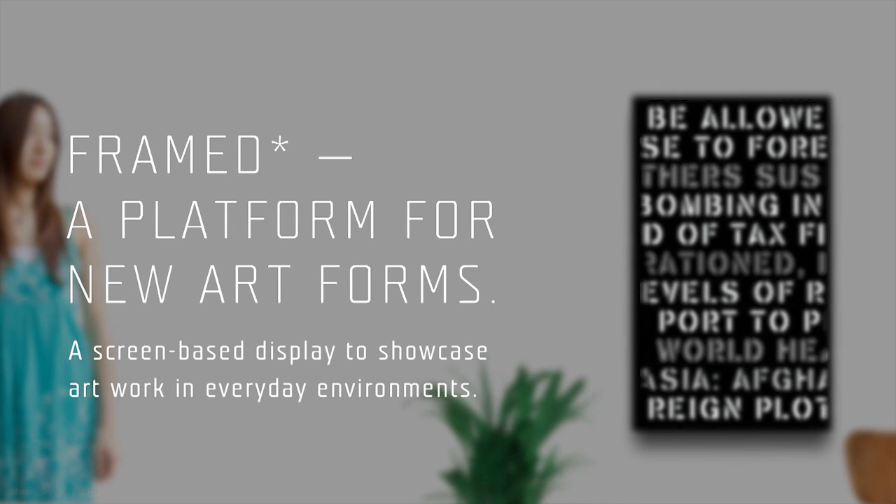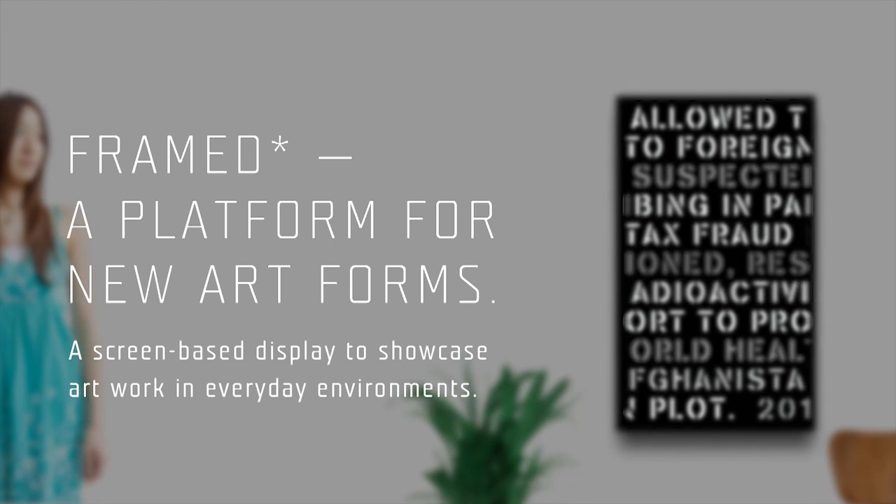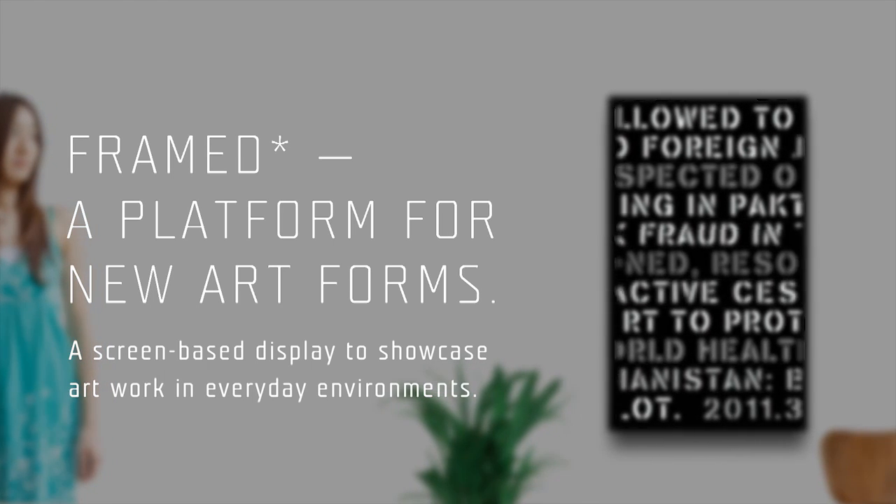Framed — a platform for new art forms. A screen-based display to showcase artwork in everyday environments.